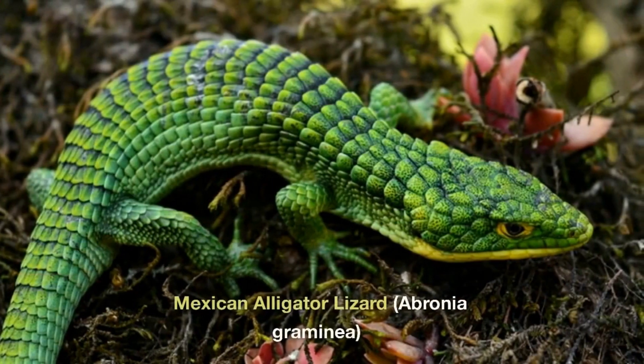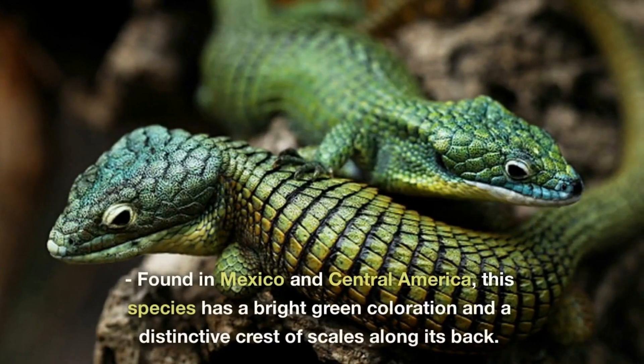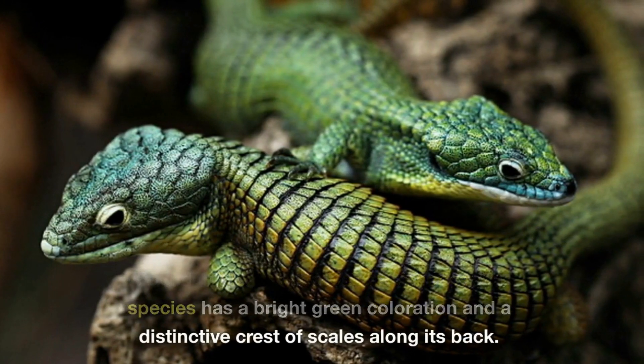Mexican Alligator Lizard, Abronia graminea. Found in Mexico and Central America, this species has a bright green coloration and a distinctive crest of scales along its back.